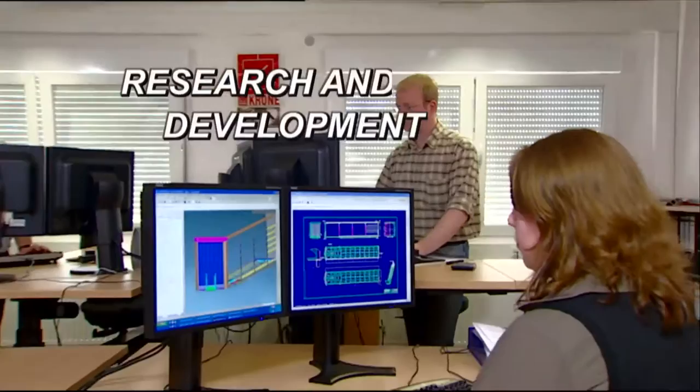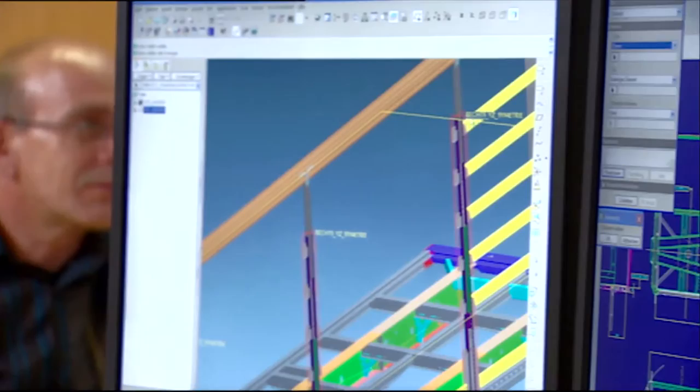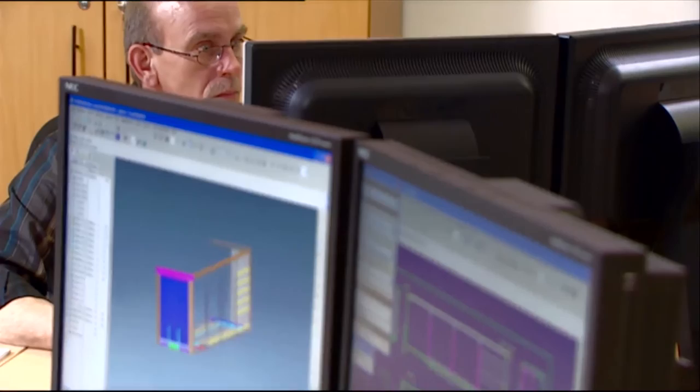It all starts with an idea. In our research and development department, engineers create modern commercial vehicles of the highest quality to enhance our customers' business success. Many award-winning innovations have made Krone one of the leading trendsetters in the trailer market.